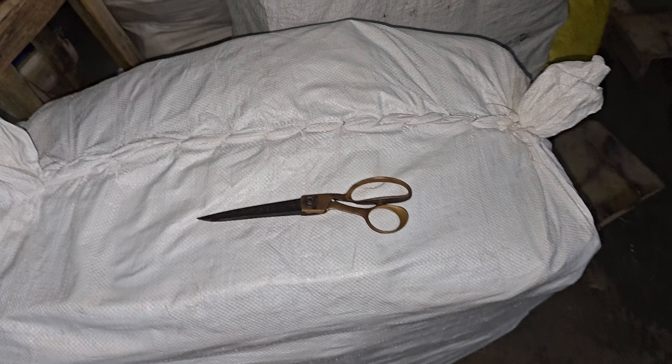Hey guys, welcome to MMPRAFT. In this video we are going to show you the latest collection of jute bags and collection stocks — a new variety of items that we are going to show you in this video. So let's go.